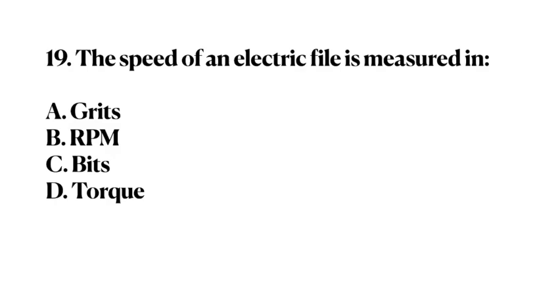Number 19. The speed of an electric file is measured in: A. Grits. B. RPM. C. Bits. D. Torque. Answer: B. RPM.